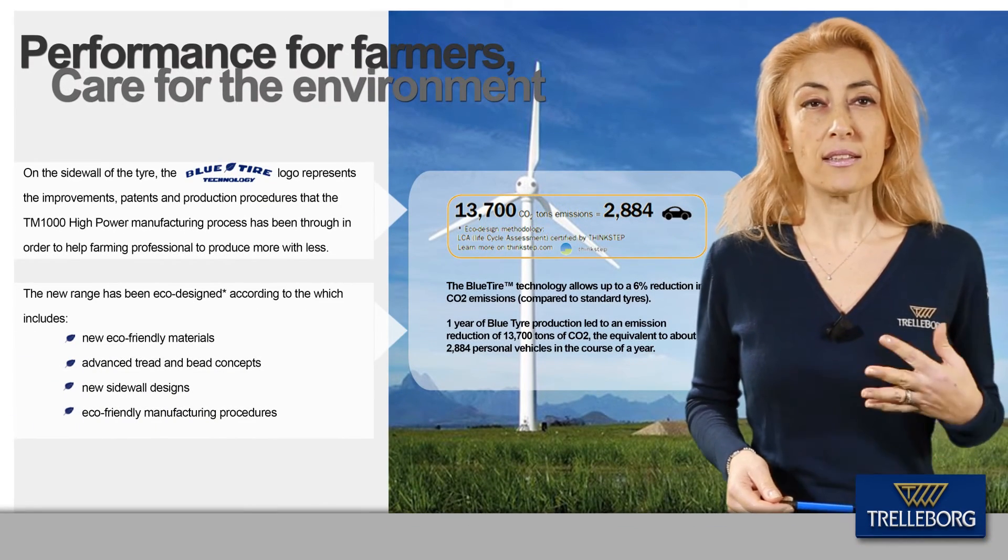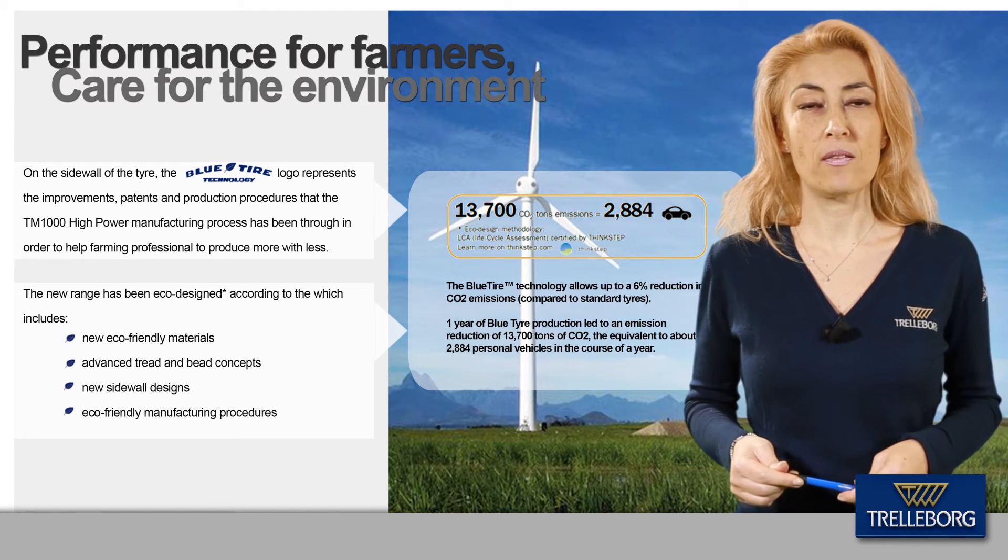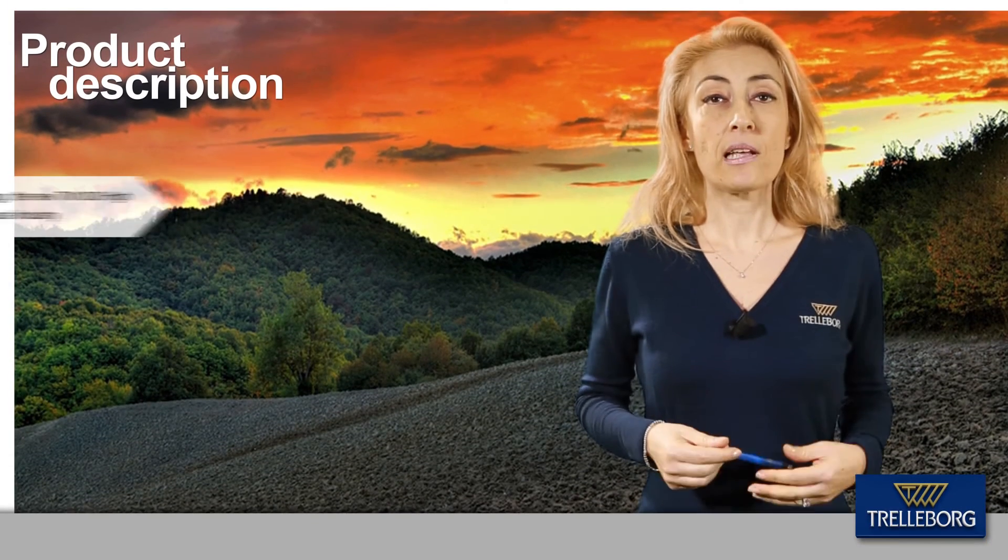Through the blue tire technology, the tire provides high respect for the environment as well as superior productivity and lower fuel consumption.